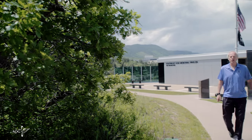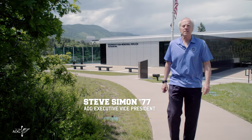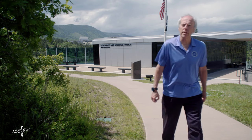The largest and most commanding structure on the Heritage Trail is the Southeast Asia Memorial Pavilion. A gift of the Class of 70, it was dedicated on October 1, 2010, during the Class's 40-year reunion.